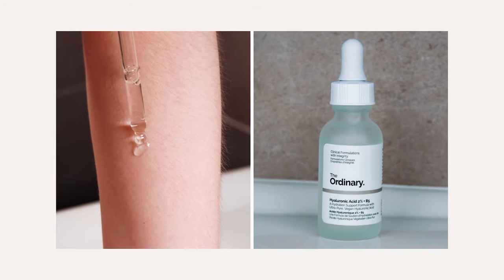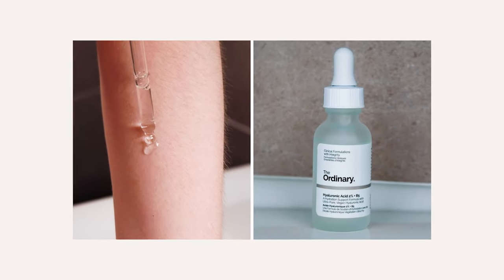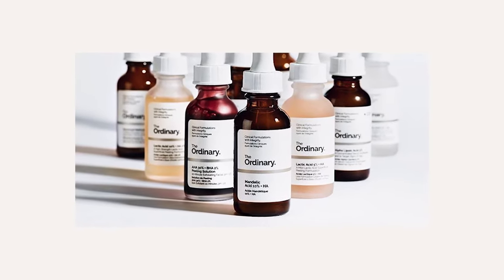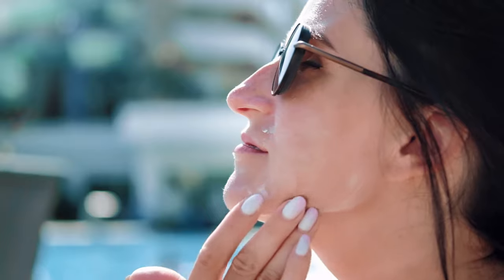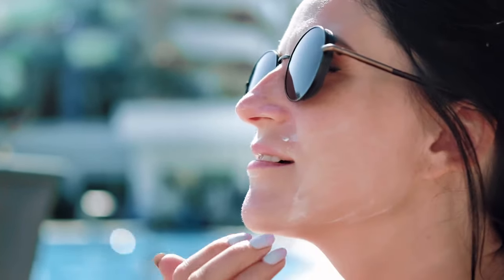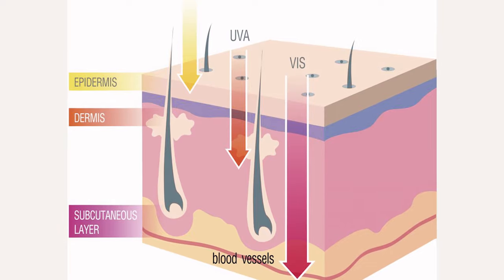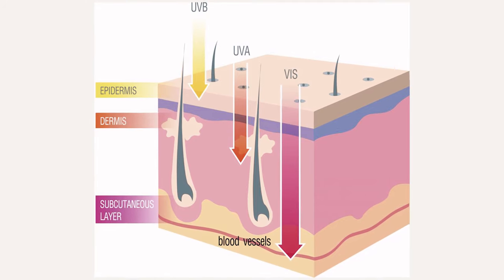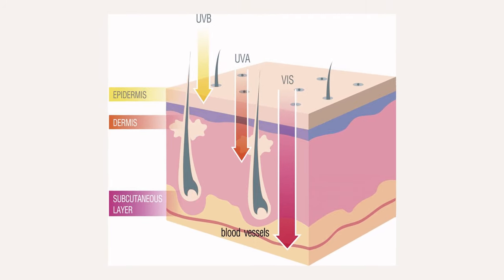As usual, you should always patch test prior to using any new active ingredients. Follow the product and usage directions on the labels. Avoid prolonged sun exposure and apply sunscreen of SPF 30 or higher in your morning skincare routine after your moisturiser. Sunscreen sits on the skin to protect from UVB and UVA rays that cause skin cell damage. If you are interested in finding out more about The Ordinary skincare, check out our playlist.